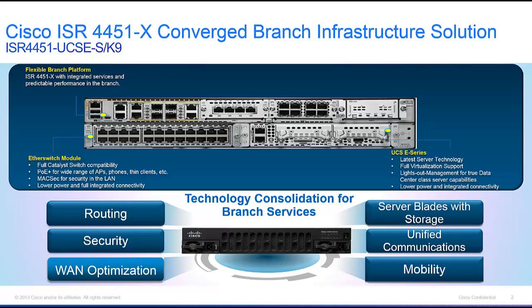It actually saves you a bunch of money if you order it as a bundle, so it's an even better bang for your buck. The first component of this converged branch infrastructure solution is our flagship integrated services router — the head of the pack when it comes to leading-class enterprise branch routers — the 4451X ISR, introduced at Cisco Live in 2013.